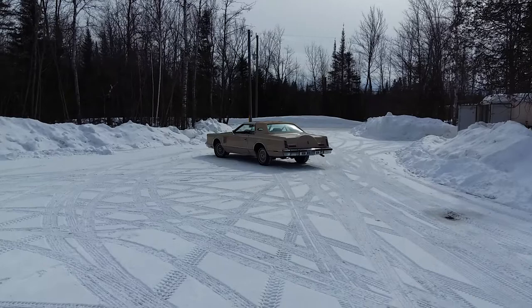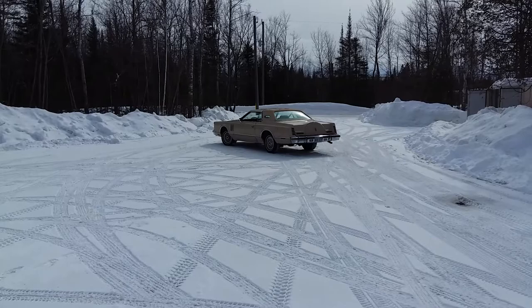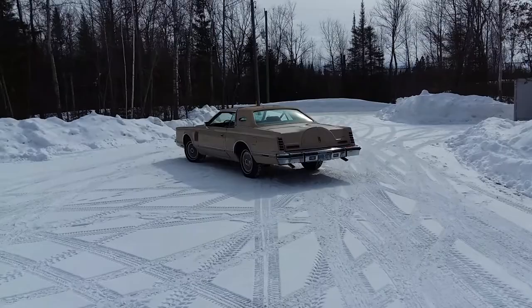Today is Thursday, March the 10th, 2022, and I dug my 1979 Lincoln Mark 5 out of the snow — it was buried all winter. Started her up, she started right up, runs like a top. They don't make cars like this anymore. Beautiful condition.